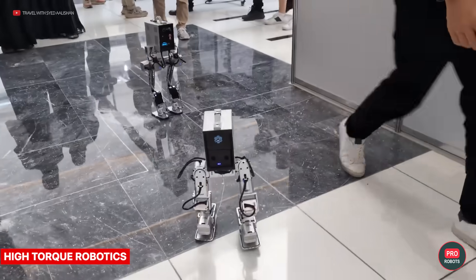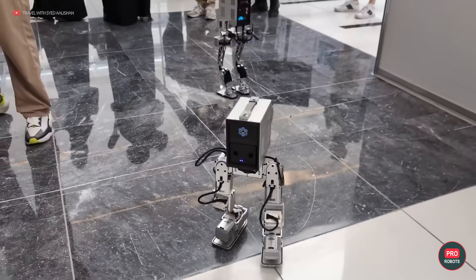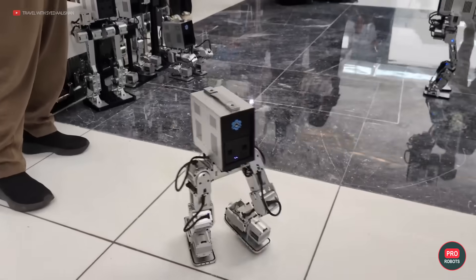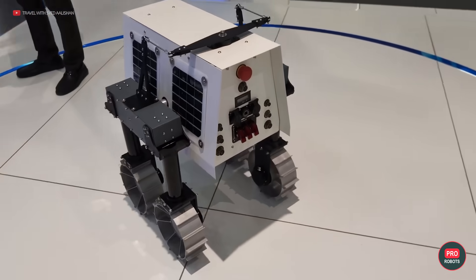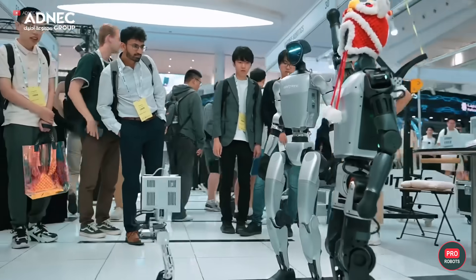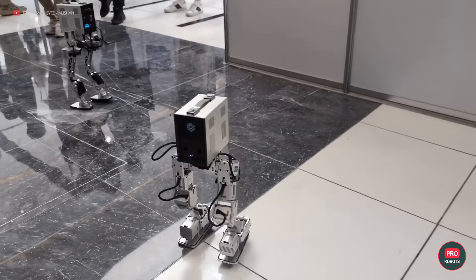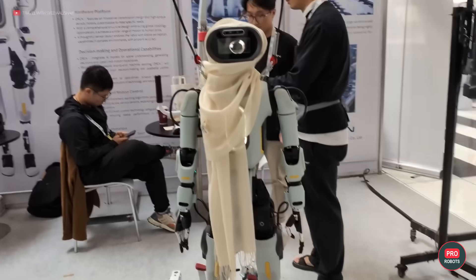High Torque Robotics brought their two-legged mini-robots to IROS this year. They run on the company's proprietary single-board computer-based operating system and can walk, dance, and win the hearts of the audience. In fact, these little guys are very agile — they run, jump, and flip, all thanks to the 12 motors in their legs. The robot also supports reinforcement learning and navigation functions.